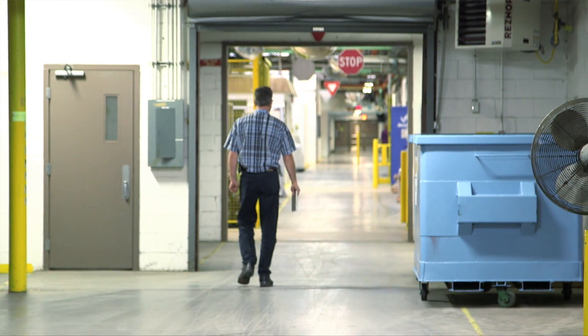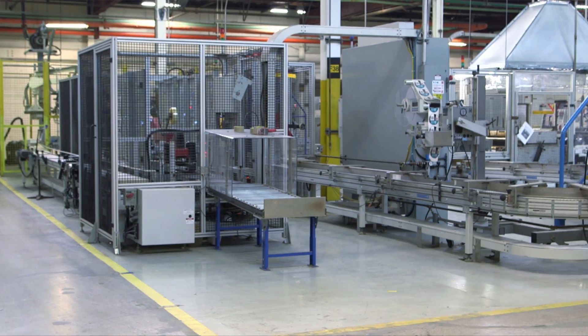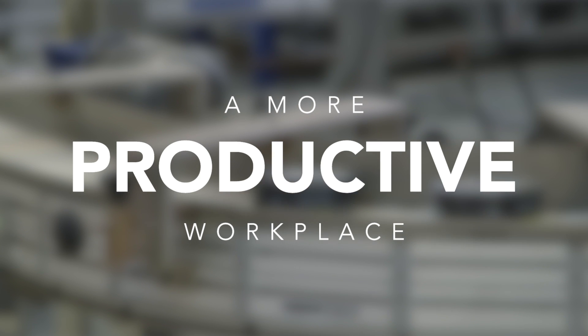Savings aside, the employees also enjoy the improved lighting and more comfortable temperatures, making for a more productive workplace.